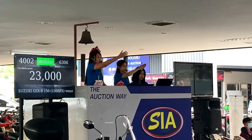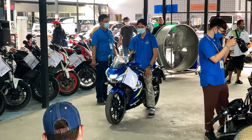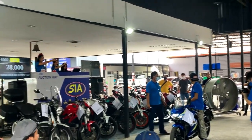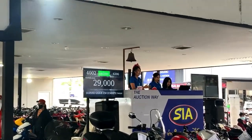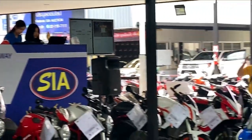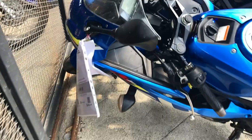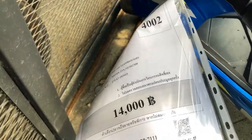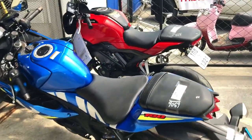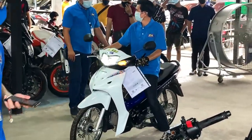The CB150 was a 2019 with about 20,000 kilometers — roughly 10,000 a year, which is probably about right. That's two-thirds off the new price, a 66% depreciation in just two years. That's a good deal — somebody could probably flip that on the open retail market for closer to 50,000 to 60,000 baht. That Suzuki GSX R150 also went for about the same price; the reserve on that was strikingly low at only 14,000 baht, but it went for 31,000 to 33,000 as well.